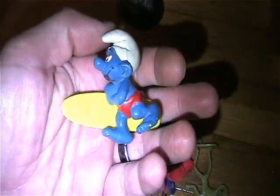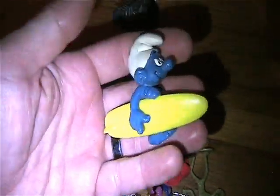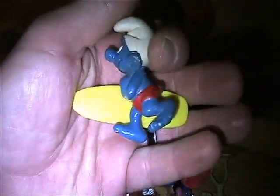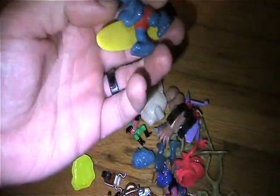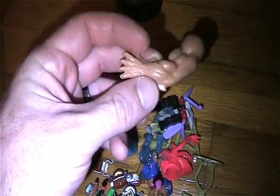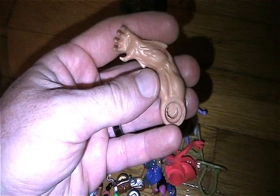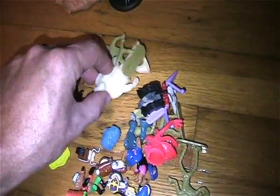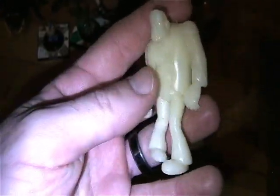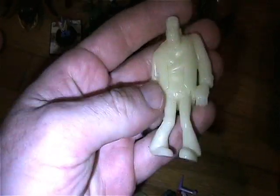Got this awesome Surf Smurf — I had this one as a kid, so when I saw that she offered it up I was like hell yeah! I'll put him next to my skateboard Smurf. Got this MOTU arm — always take MOTU parts, great for my customs or fixing my figures. And this is really cool — it's like a Scooby-Doo glow-in-the-dark mini Frankenstein. Love those mini Scooby-Doo glow-in-the-dark figures.